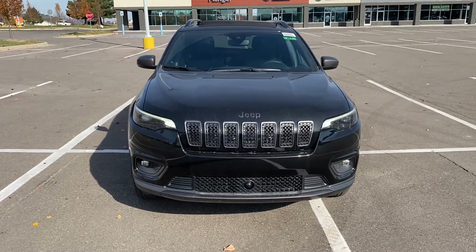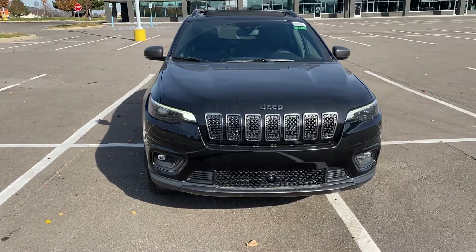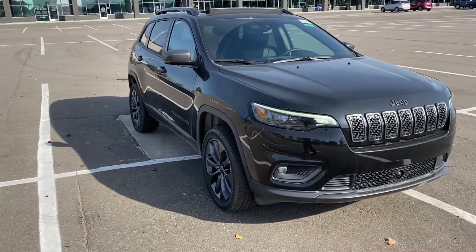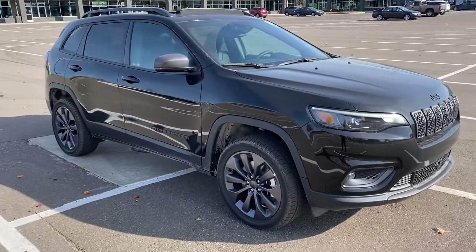Hey guys, Jeremy Chaney here today showing you guys a 2021 Cherokee 80th Anniversary Edition. This is a very cool Jeep. It's fully loaded, has leather on it, has forward collision warning, has 19-inch wheels on it, gets great gas mileage, has a V6, four-wheel drive.